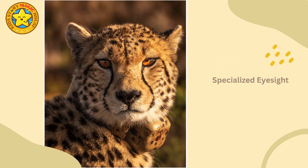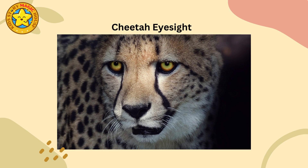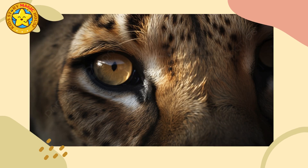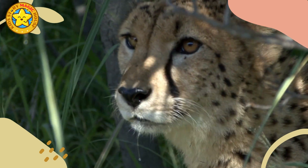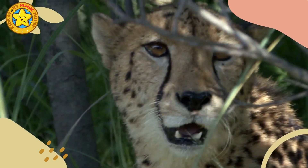Specialized eyesight: cheetahs have keen eyesight, helping them spot prey from a distance. Once they identify a target, they can lock onto it with their eyes, allowing for precise and focused pursuit.